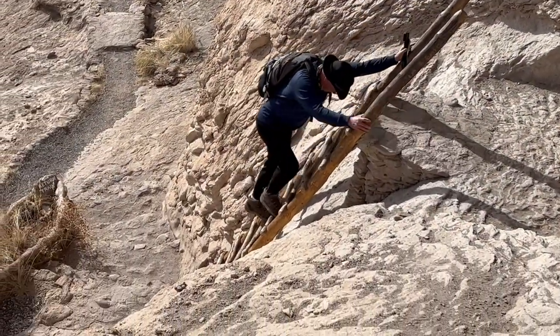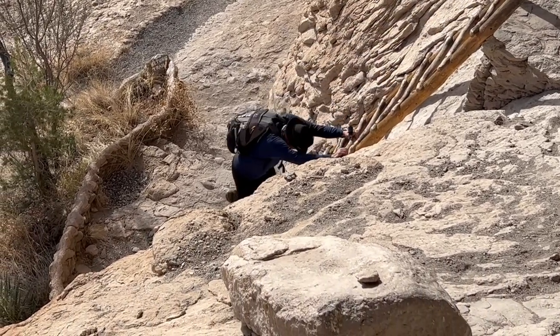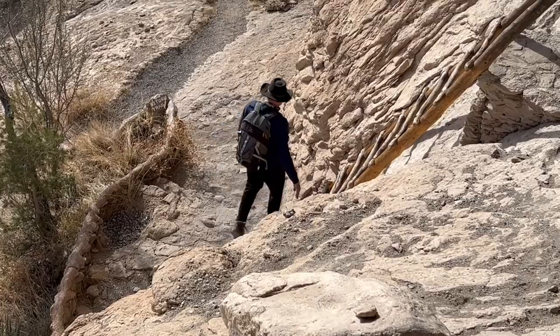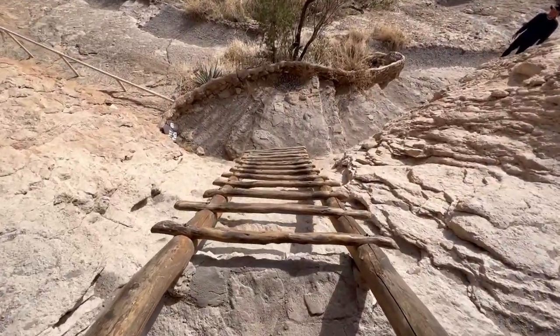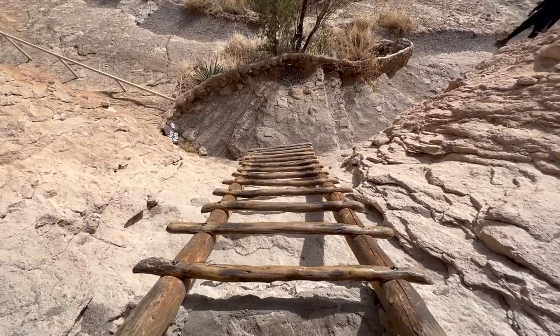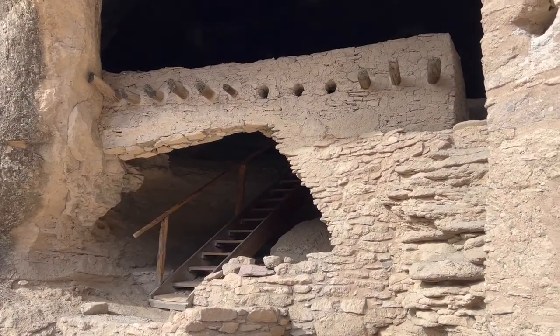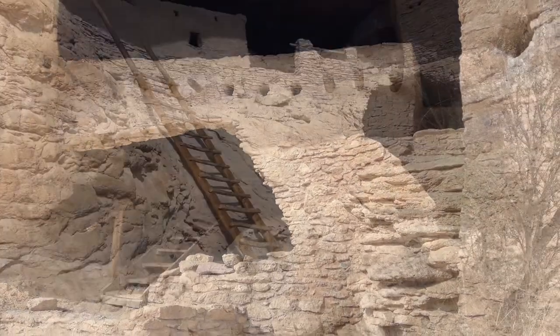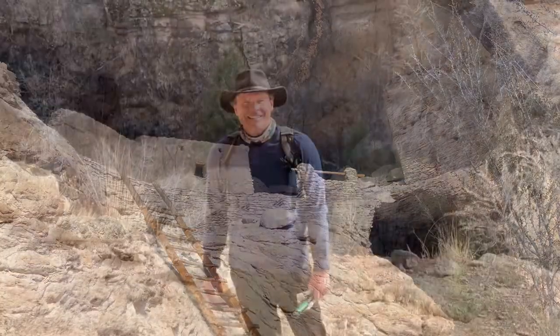On leaving the caves you have to go down quite a steep ladder, so I hope you're not afraid of heights. One last look at these incredible caves before we have to start heading back.